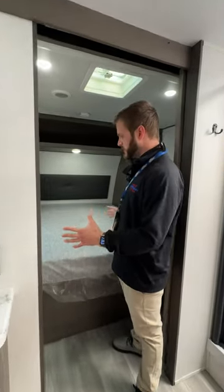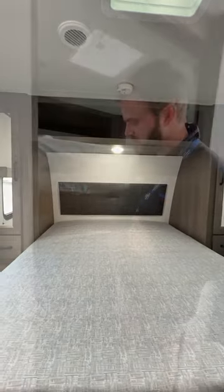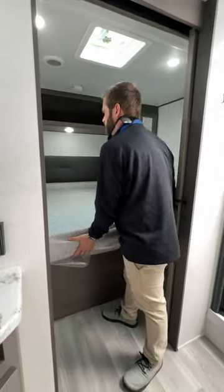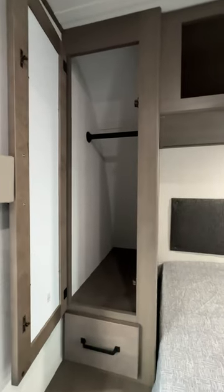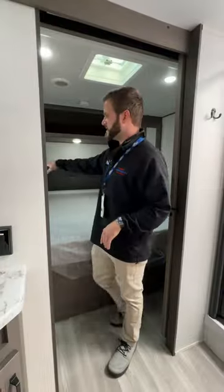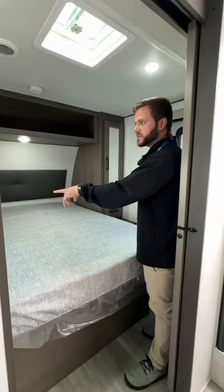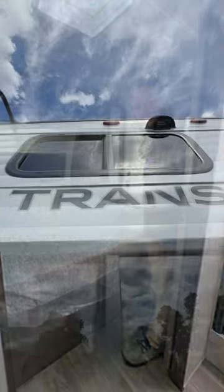Now, in your bedroom, you have a queen-size bed with plenty of storage underneath, which will hold open nice and easy with those hydraulic arms — easy to set down as well. On the sides, you get plenty of hanging wardrobe storage as well as nice big drawers. You also have 12-volt electrical inputs, as well as USB and USB-C ports.